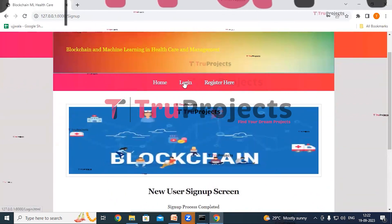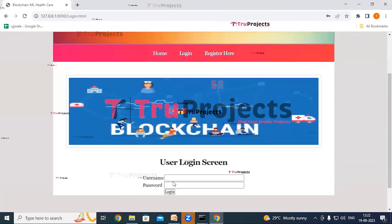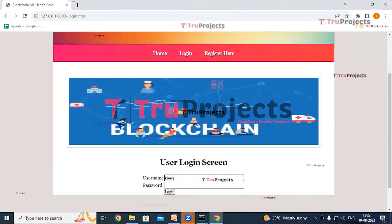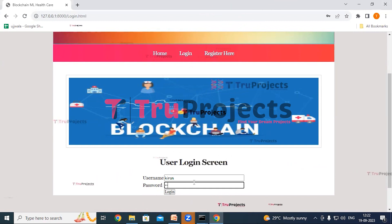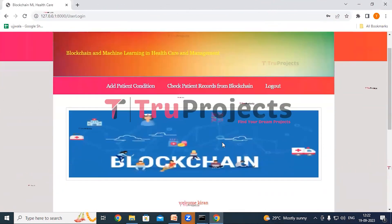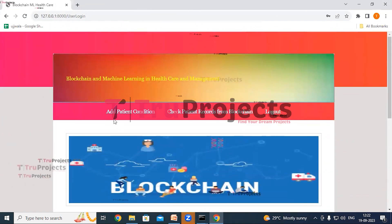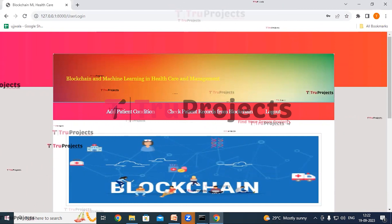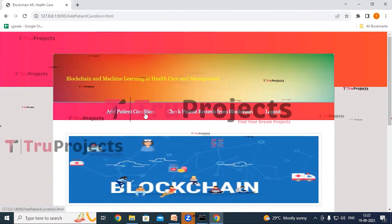Now we log in. Click on the login link and give the previously mentioned credentials — username is Kiran and the correct password — then click on login. We have logged in as Dr. Kiran. Here we can see the links: add patient condition, check patient records from blockchain, and logout. Click on add patient condition link.